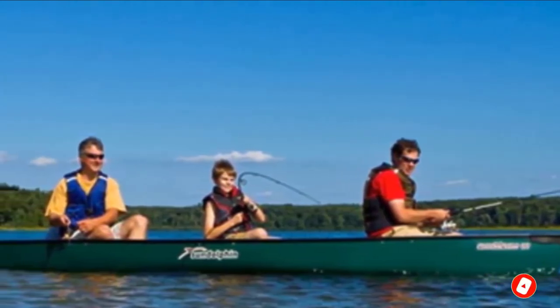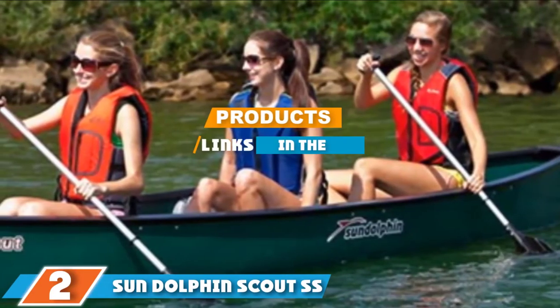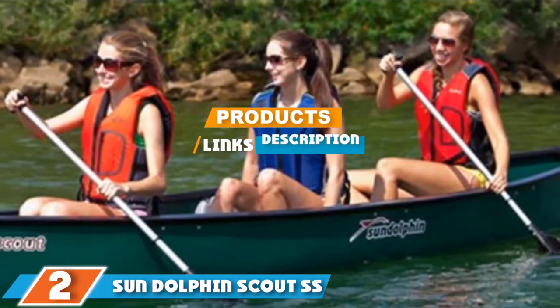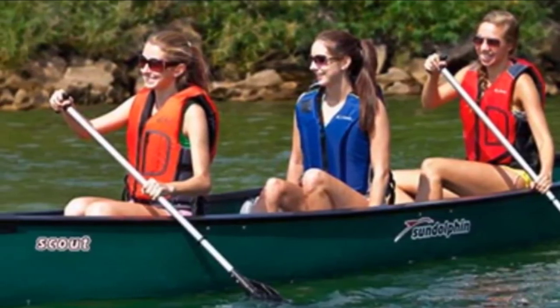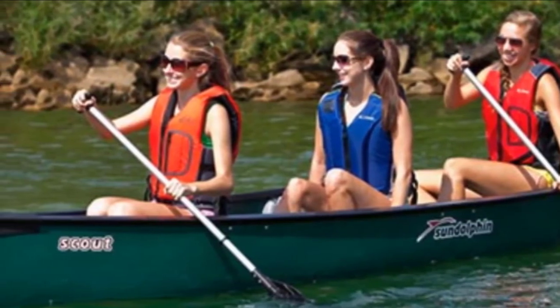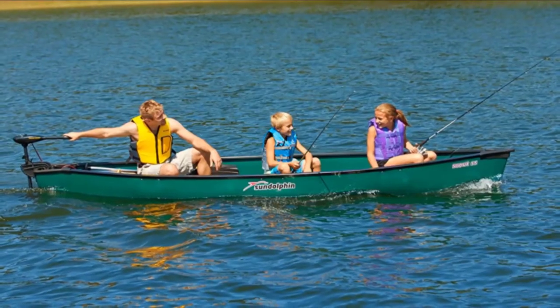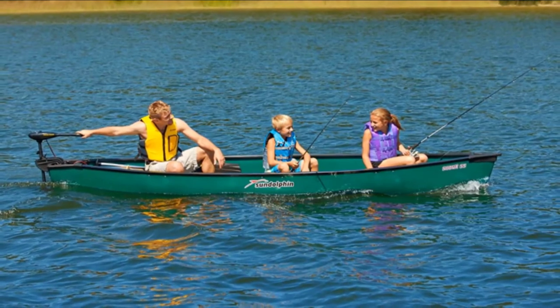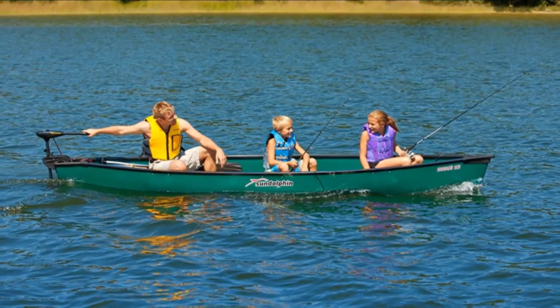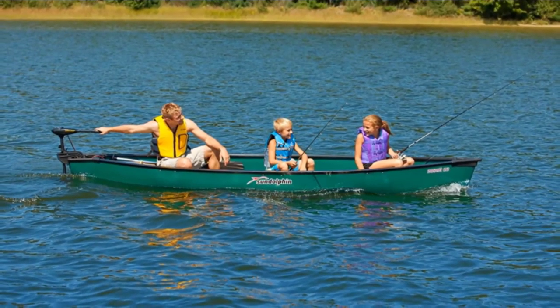The number two position is held by the Sun Dolphin Scout SS family canoe. If fishing will be an integral part of your family canoe adventures, the Scout SS is the best option. It can comfortably accommodate a family of two to four, and with six built-in fishing rod holders, everyone can have a fishing line in the water at the same time. It is also easy to attach a trolling motor so you can fish without the noise of paddling spooking the fish.